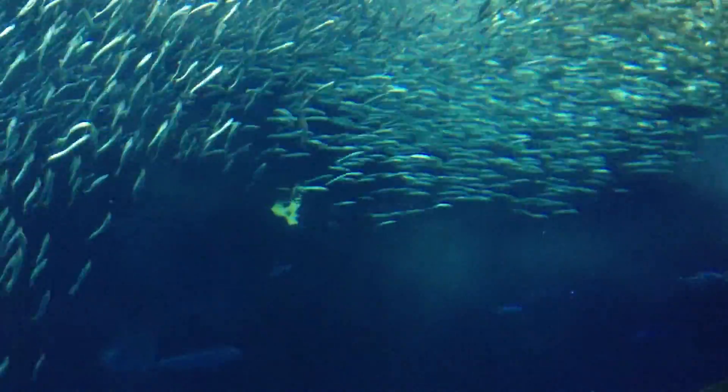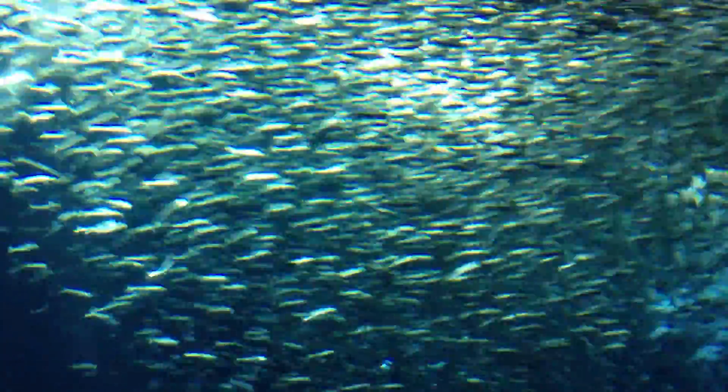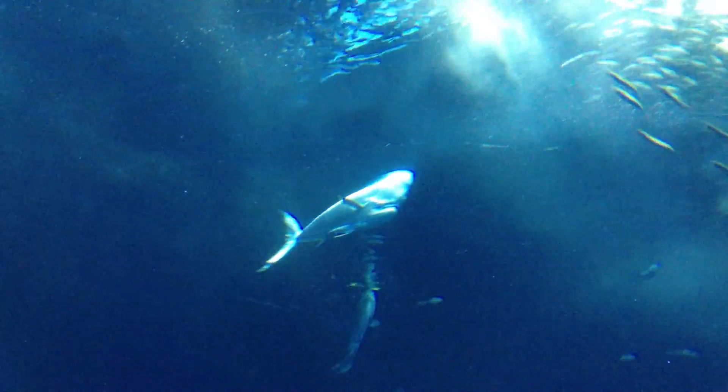Watch how these sardines move around — they're really coordinated in a big school. There's actually still several hundred of them down on the bottom. You can see they move almost as one organism as they move around. Those big schools move up and down really dramatically.